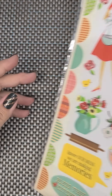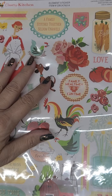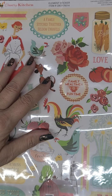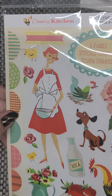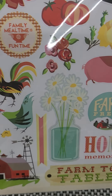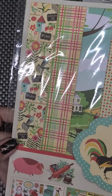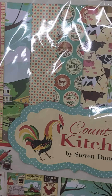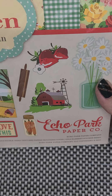They did get some new paper tablets in. I didn't get any of them because there were a couple I have ones similar to. But this paper here — country kitchen element stickers — is retro, and I went ahead and got that thinking I could use it in my cookbook that I'm getting ready to do. Echo Park Paper Company. Pretty cool.